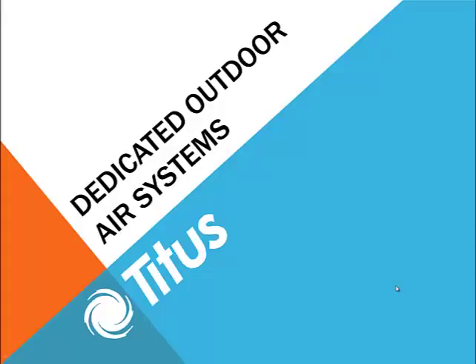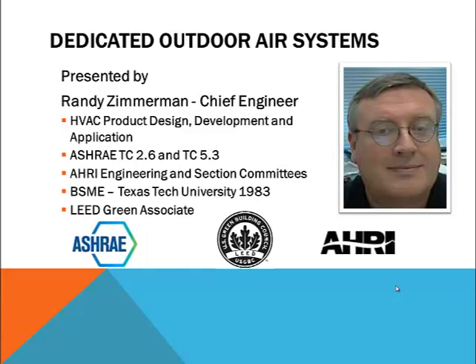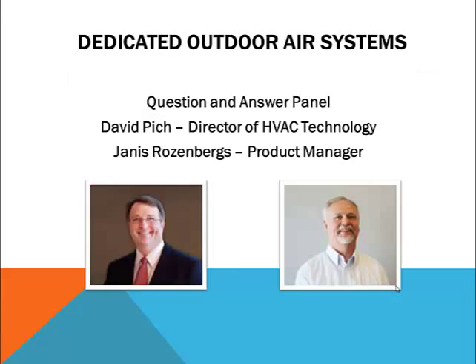Hello and welcome to our webcast. Today's topic will be products designed to work with dedicated outdoor air systems. My name is Randy Zimmerman and I'll be presenting today's program. Later I'll be joined by David Pick and Janus Rosenbergs for the question and answer portion of today's program.